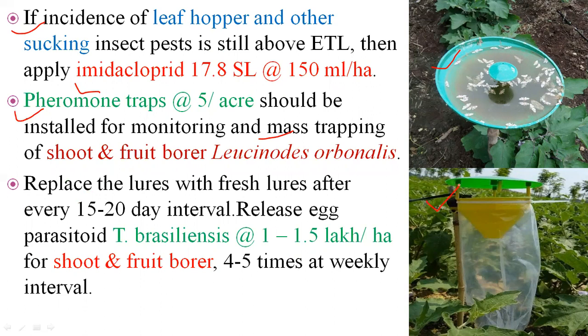In the pheromone water trap, the lure (attractant) is installed and adults are captured. This trap also controls the shoot and fruit borer — Leucinodes orbonalis — which is the major pest of brinjal. The lure should be replaced every 15 to 20 days interval.